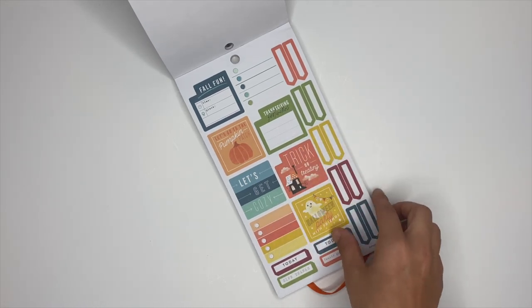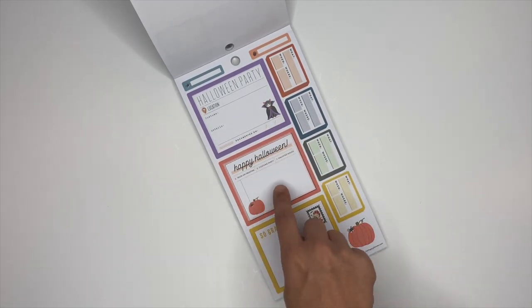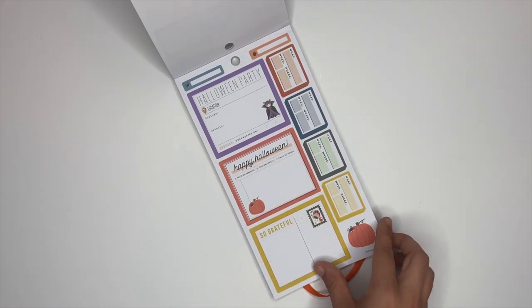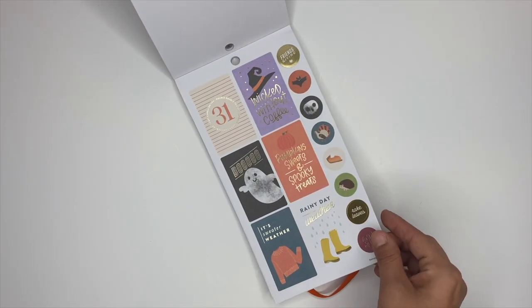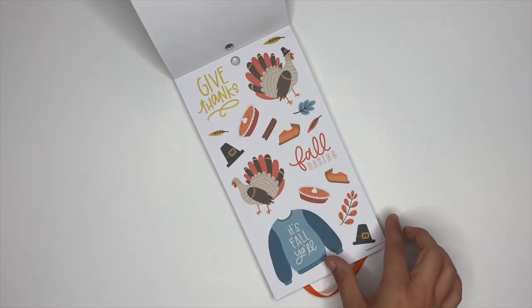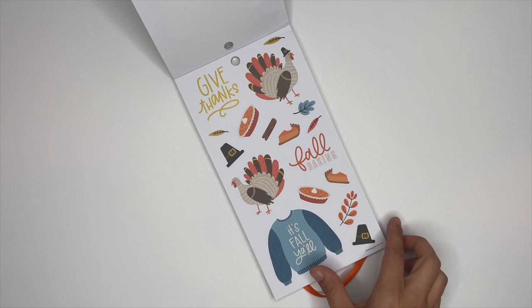We've got some monthly stickers. There's a Halloween party one, this one says 'Happy Halloween' with trick or treat, costume party, haunted house. This one says 'so grateful,' with when and where, a little pumpkin, some cute decorative box stickers. Oh, these are cute — give thanks, look at the little turkey! Y'all know what stickers I'm using for the week of Thanksgiving.